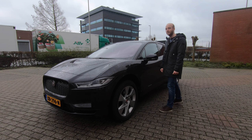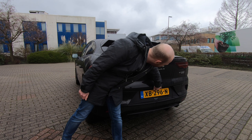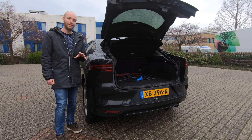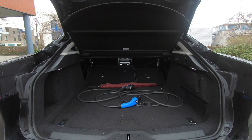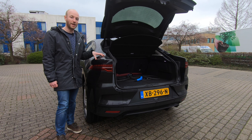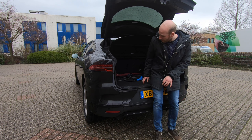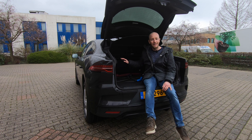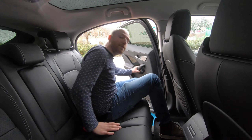Now at the boot of the Jaguar I-Pace — it actually has an electric tailgate, which is quite fancy. Open it up and you'll see a boot space of 505 liters, which is quite big. Put the rear seats down and you get a cargo space of 1,163 liters. This boot can easily fit a human, and with the rear seats down you could probably camp in here with two people.